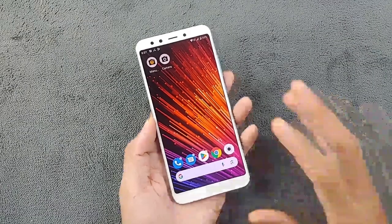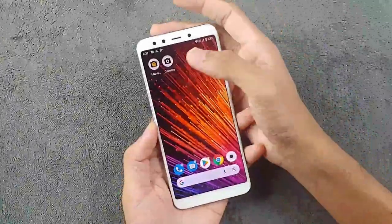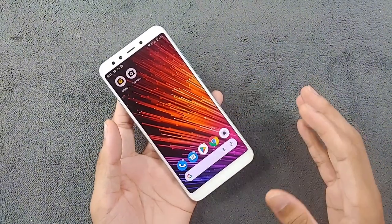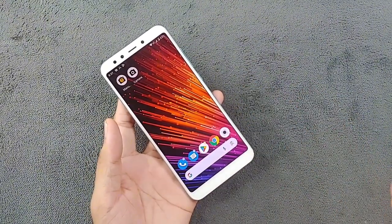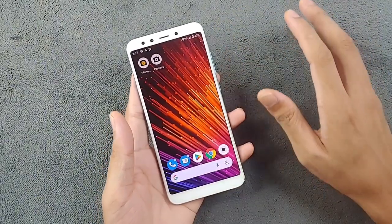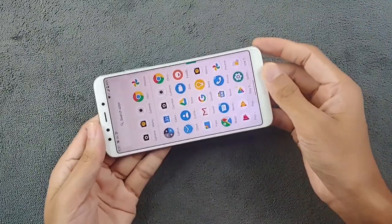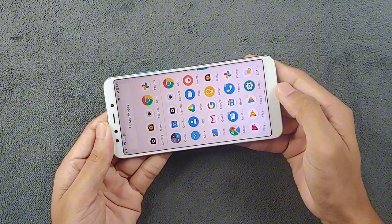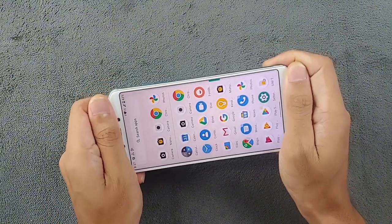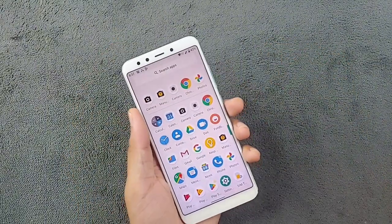Now on to the display. The Mi A2 features a 5.99-inch Full HD+ display with an 18:9 aspect ratio. I have to say the display looks very good. Although it is not an OLED panel or a high refresh rate panel, it is pretty bright and completely usable anywhere. The bezels are pretty much symmetrical and the device also gives you a very good grip when playing games. The display is really good on this device.